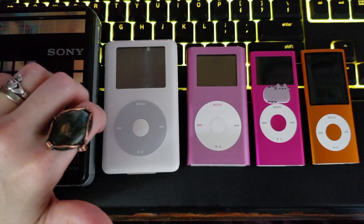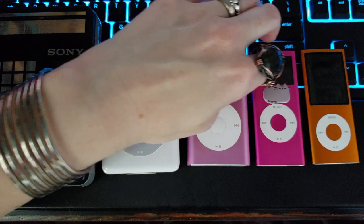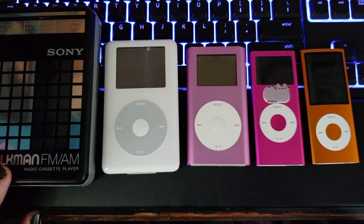Hello Mixtresses and Mixtures. This is Mixtress Rae and you're watching Mixtress Video. Welcome.